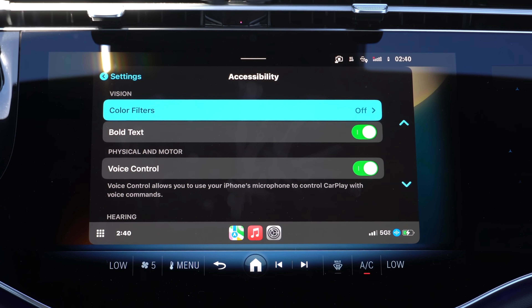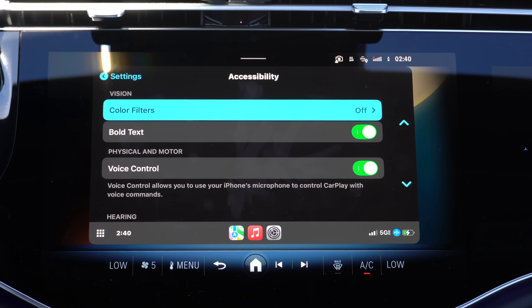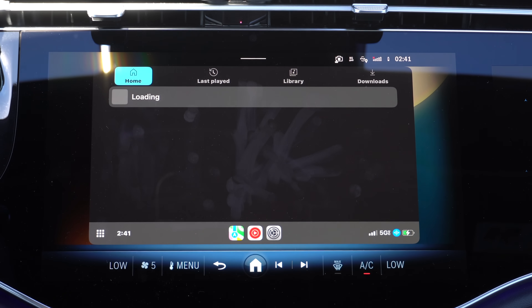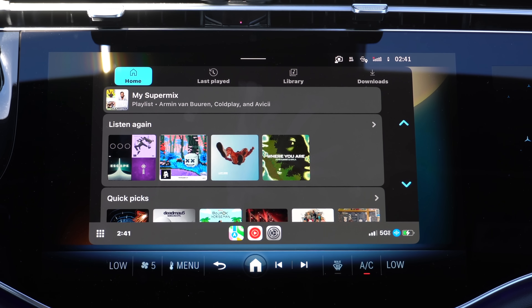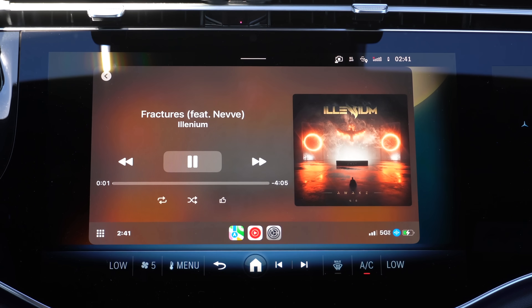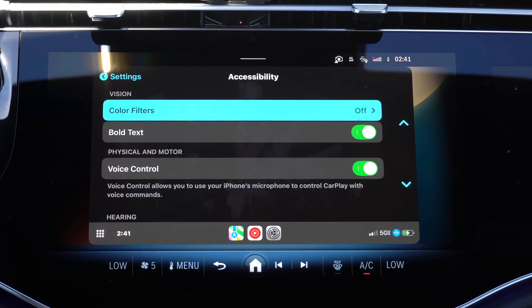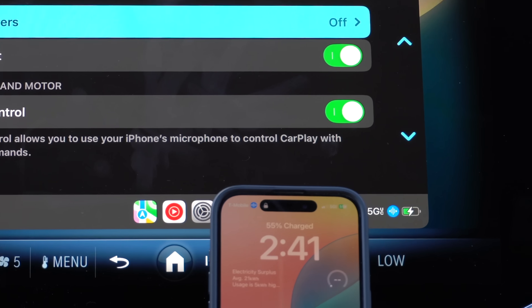Voice control is also new - you can verbally control your head unit by just talking to it. For example, saying 'open YouTube Music' opens it just like that, and it works on third-party apps too. Anything you see on screen you can say 'tap' or 'open' followed by the label, like 'tap my super mix,' and it clicks on it. You can also pause, play, skip track, or navigate back. A new icon will appear letting you know the voice control mic is enabled on both CarPlay and your mobile device.